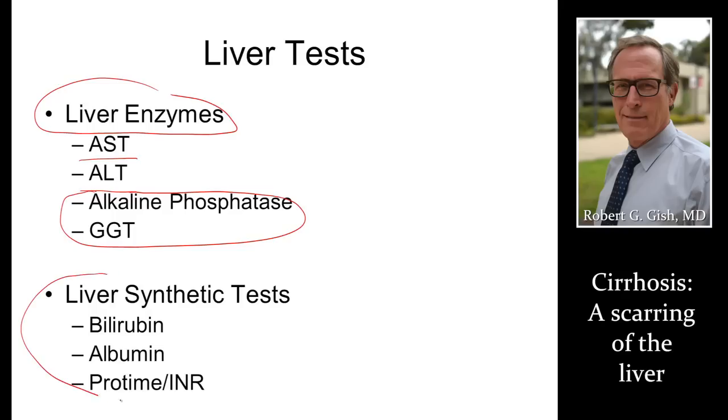Here's what are true liver function tests. Bilirubin might make your eyes yellow; albumin keeps you from swelling up; and INR is a clotting test to make sure your blood clots adequately. And that's how you're going to monitor, if you have cirrhosis, how your liver is functioning long-term.